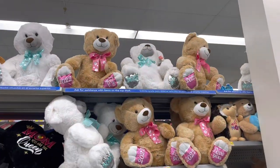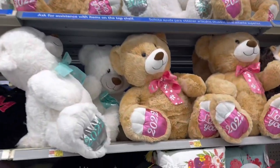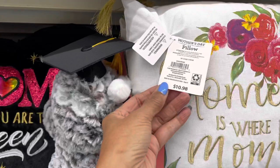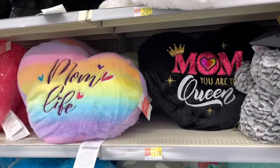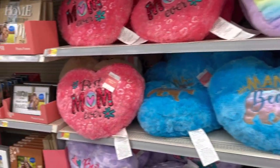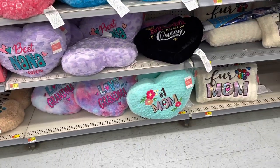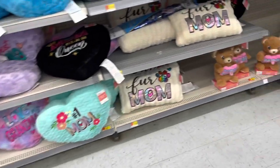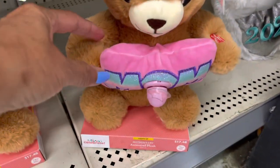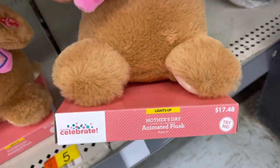They have some nice things up here for mom, and they are $20. Look at these pillows — nice. Oh, that's so cute. These are $11.98 — Mama. They also come in purple and a pretty blue at the bottom. Look at these little teddies. And they have a little fan right here — that's so cute.